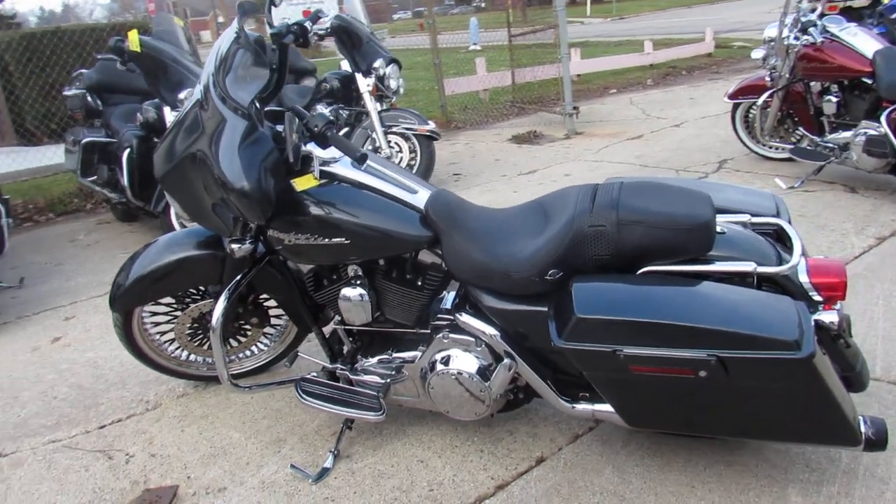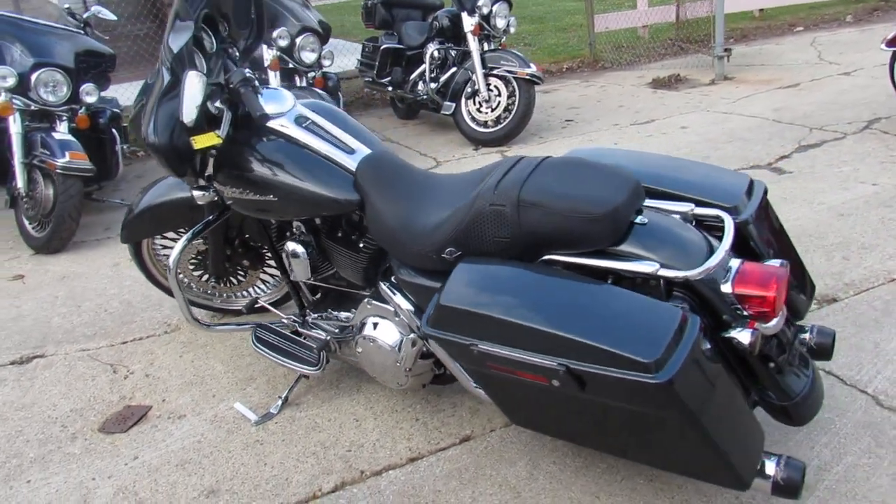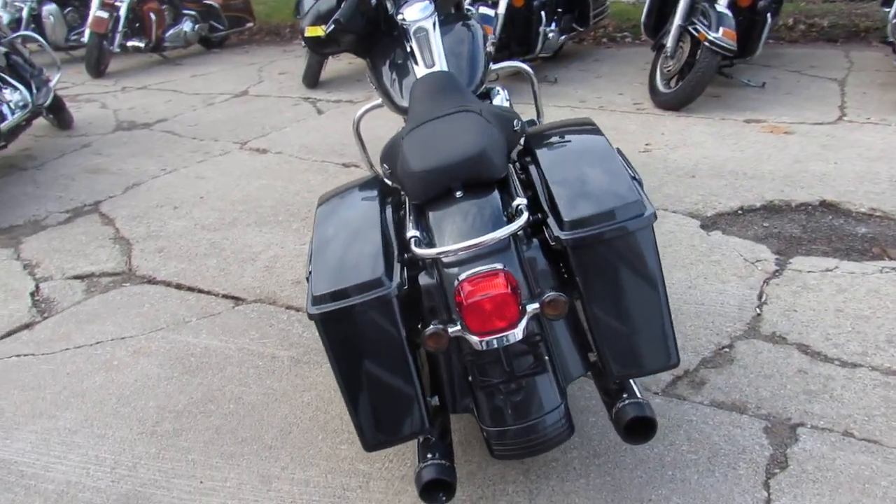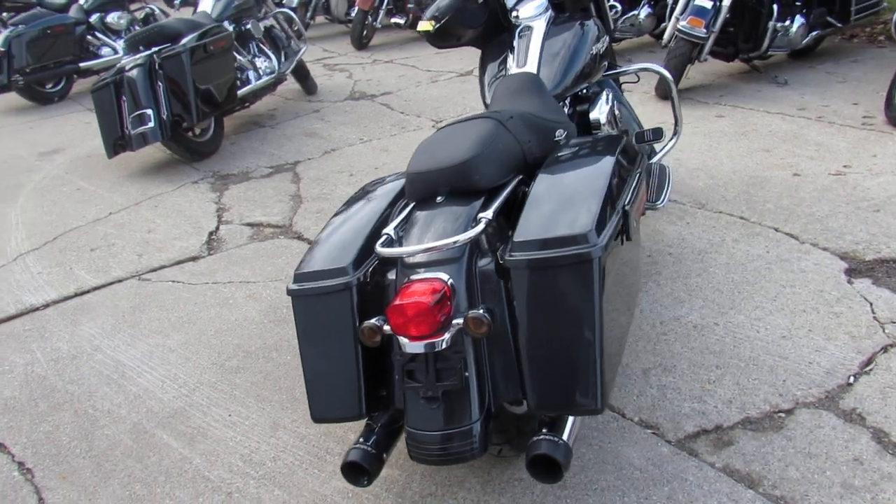Tons of chrome, and this one here's got the dual Reinhardt exhaust that makes this Street Glide sound as cool as it looks, guys. Great bike here — 08 gun metal gray Street Glide.